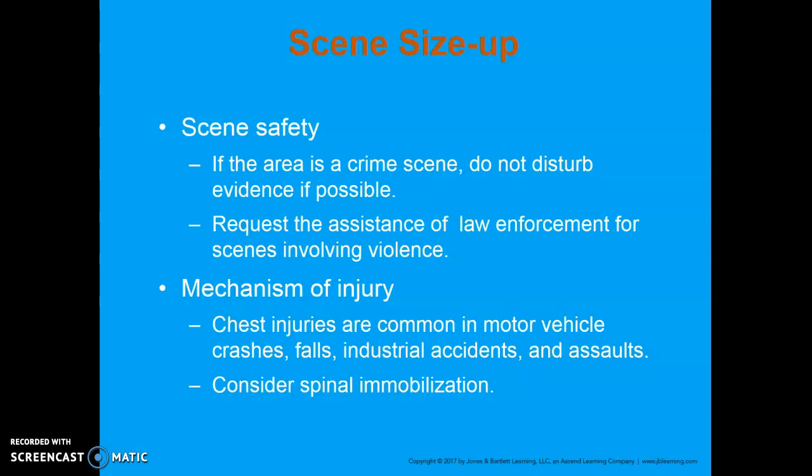Continuing on with chapter 29, going into patient assessment. For scene size-up, if the area is a crime scene, try not to disturb it as much as possible. I have the Minnehaha County Coroner as well as one of the lead detectives for the Crimes Against Persons Division come in and speak with my paramedic students about how to preserve crime scenes. The biggest thing they constantly say is patient care takes priority. So if you have to move something or move the patient, take care of your patient adequately. But thoroughly document what you moved, how the patient was found, and any other clues you've seen at the scene, so they have the whole picture from the time the injury occurred until they were given the information.